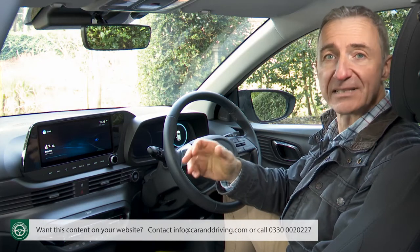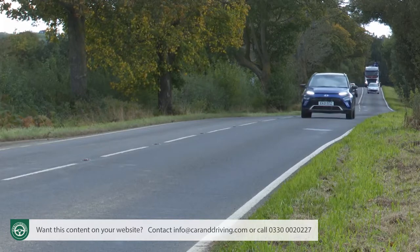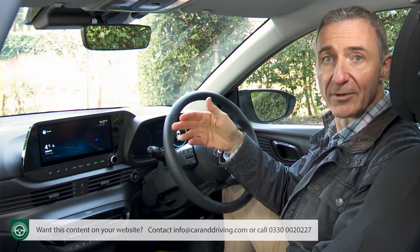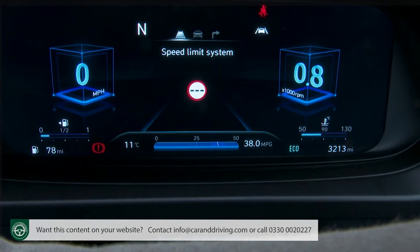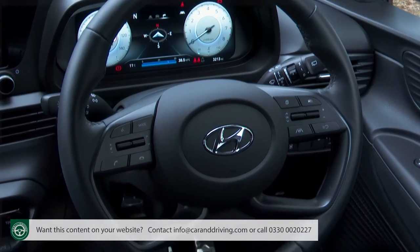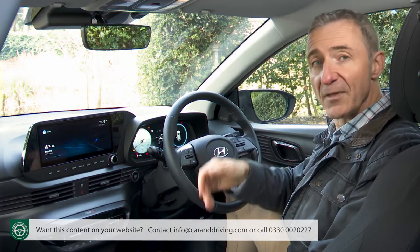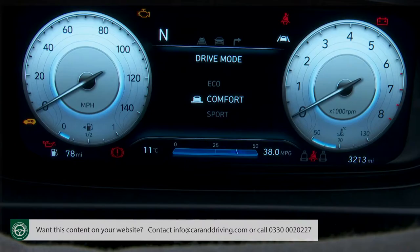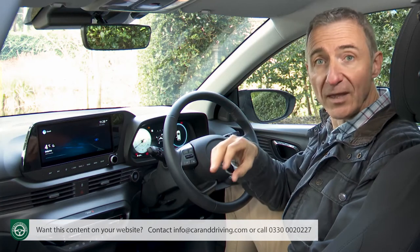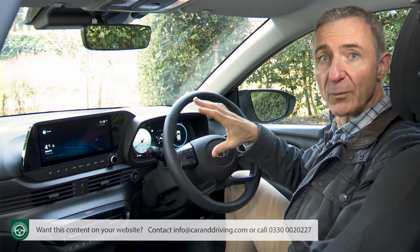There are some really nice extra screen touches. An icon which allows you to record voice memos, for example — so if you think of something when you're driving along that you don't want to forget, you don't have to reach for your phone or stop and write it down. The 10.25-inch LCD digital cluster you view through the four-spoke steering wheel is certainly better than the digital binnacle setup you get in the larger i30.